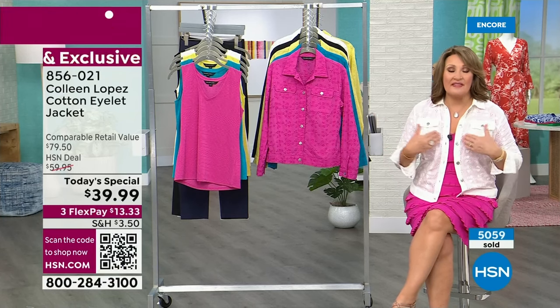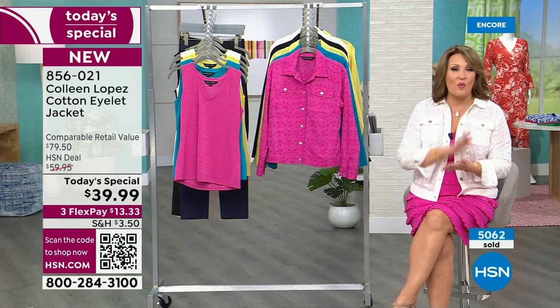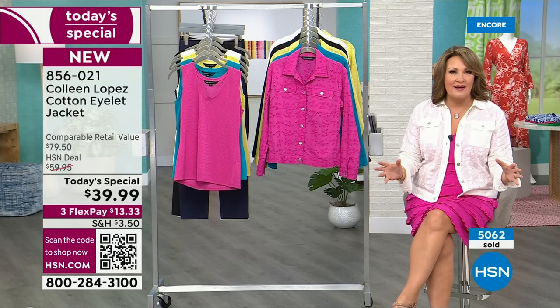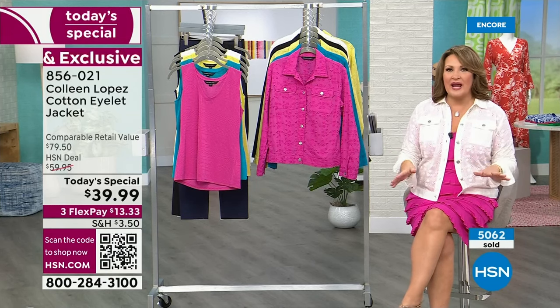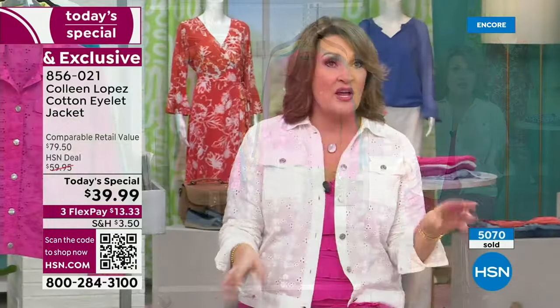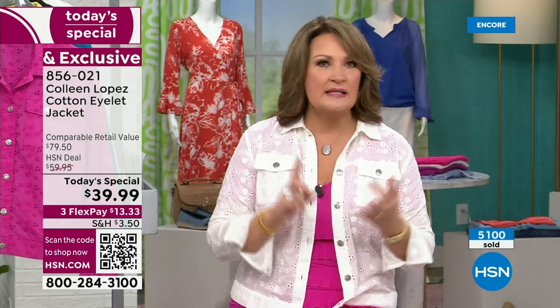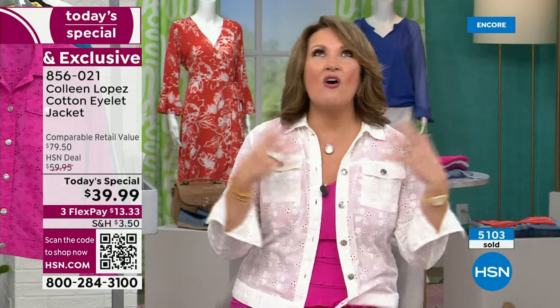I took two of them with me last week on vacation in Naples, Florida — the black one and the white one. I was so happy because Naples is kind of fancy — the little restaurants, boutiques, and shops. People look polished and pulled together, so you need that one little thing to dress up a sundress or a tank and shorts. This did all the work for me. Work, church, synagogue, luncheons — it's just the simplest thing.